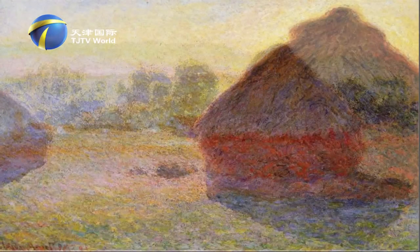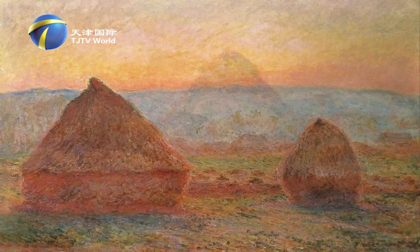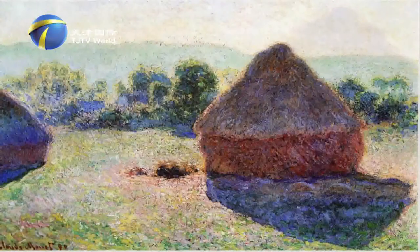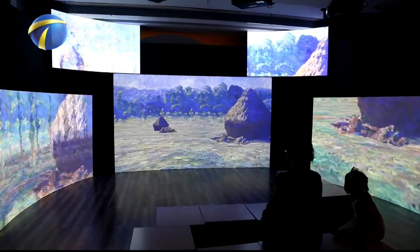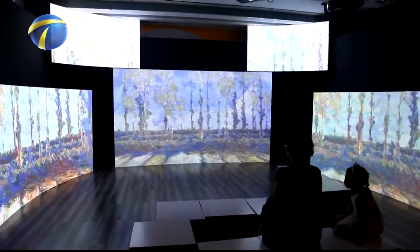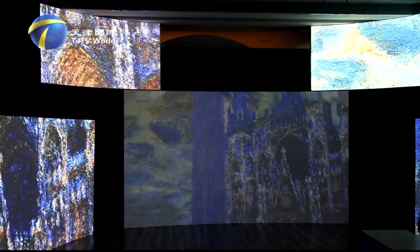To incisively and vividly reflect light, Monet used all the colors appearing from dawn to dusk — yellow, sky blue, purple, and red on Haystack. In fact, he should be considered the first person to use time-lapse video recording.